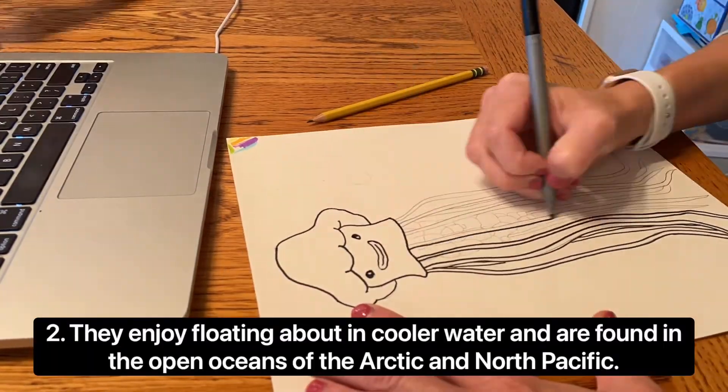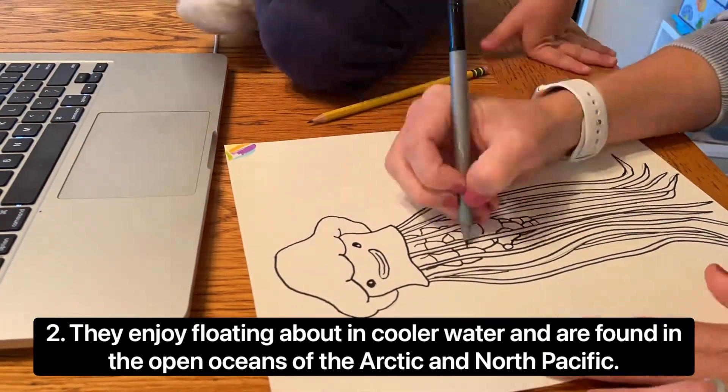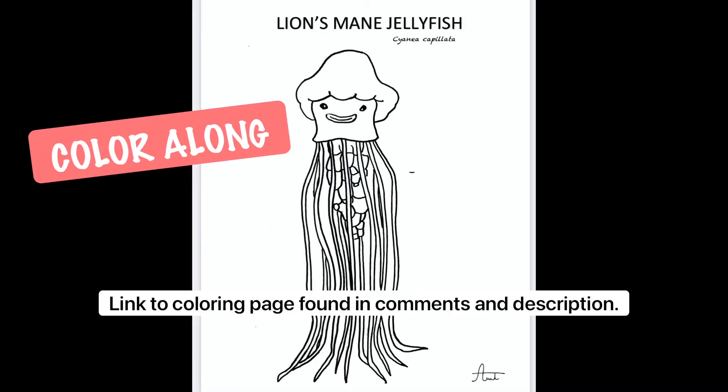They enjoy floating about in cooler water and are found in the open oceans of the Arctic and North Pacific. Feel free to pause now and color along with us. There's a printable coloring page in the comments and description.